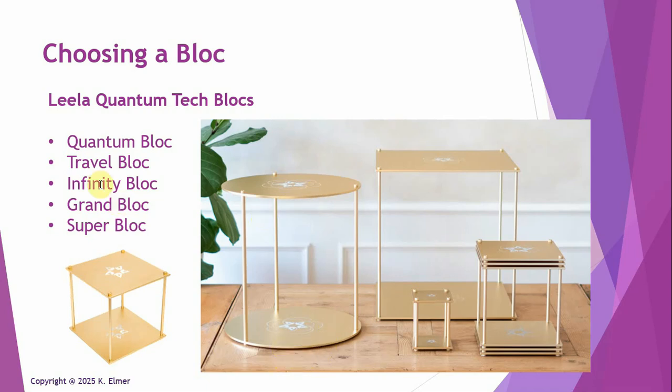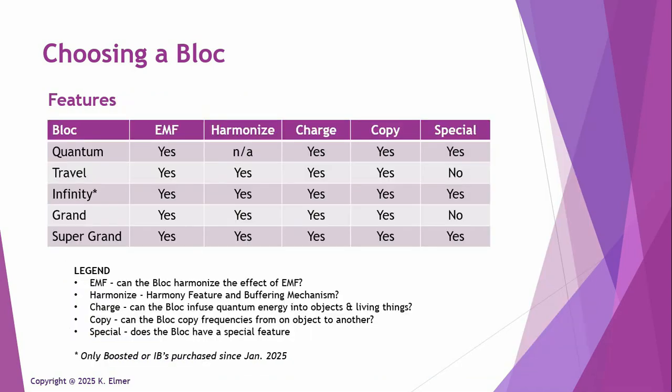So now you're looking at these five choices and wondering which one you should get. Let's talk about what the features are, because some blocks have special features, which comes into play when trying to make this decision.